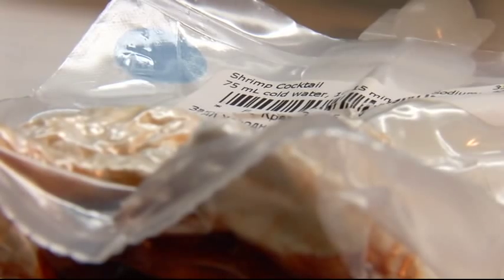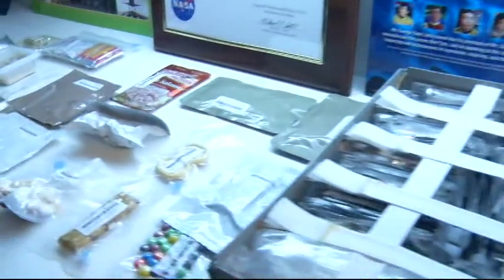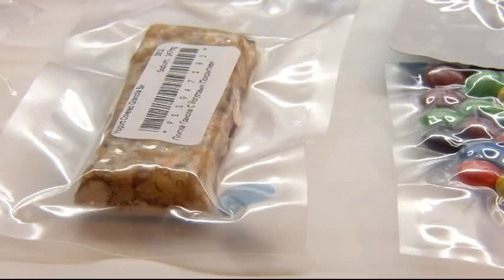Some crew really like the shrimp cocktail. They like spicy things. There are a few other spicy things on the menu, and they really like the tortillas, which are packaged like this. Their ability to taste food — the way they taste food — changes in space, and they like spicy things.